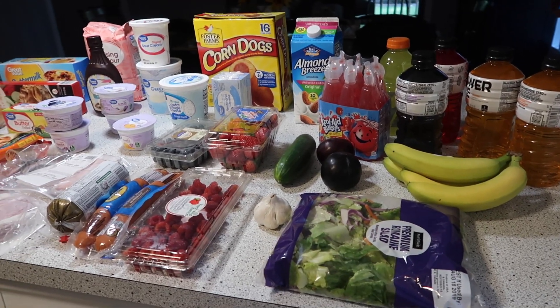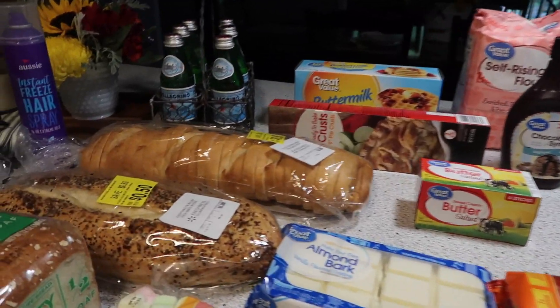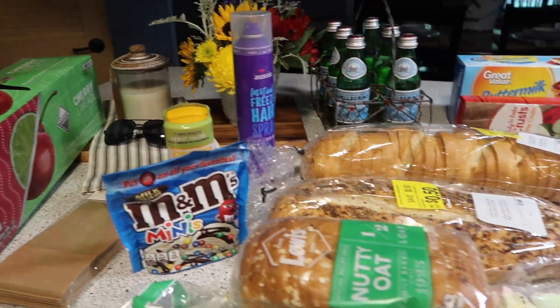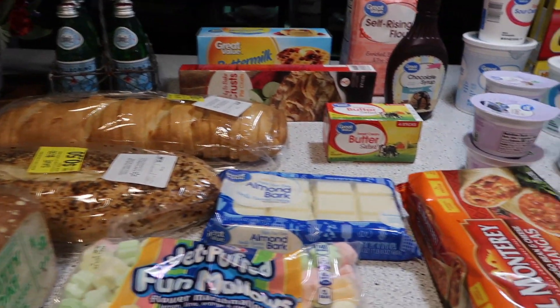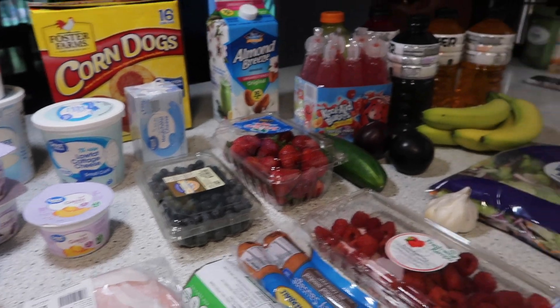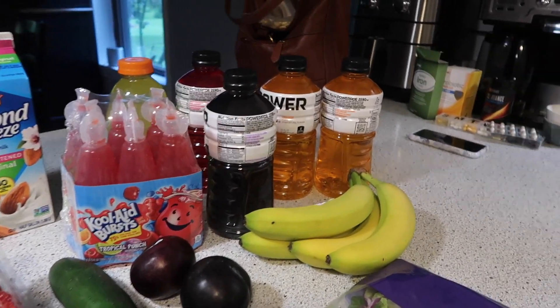Hi guys, welcome back to another grocery haul. This is a very small one. I needed to just pick up a few things at Walmart and threw a few extra things in the cart per usual. So let me just jump in here — nothing too terribly exciting, but I'll just start down here.